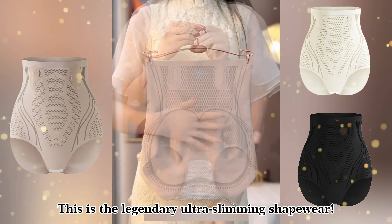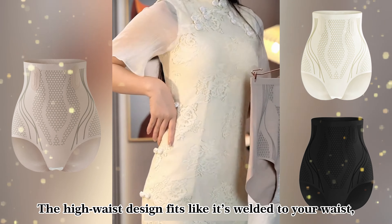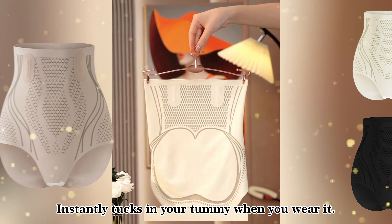This is the legendary ultra-slimming shapewear. The high-waist design fits like it's welded to your waist, instantly tucking in your tummy when you wear it.